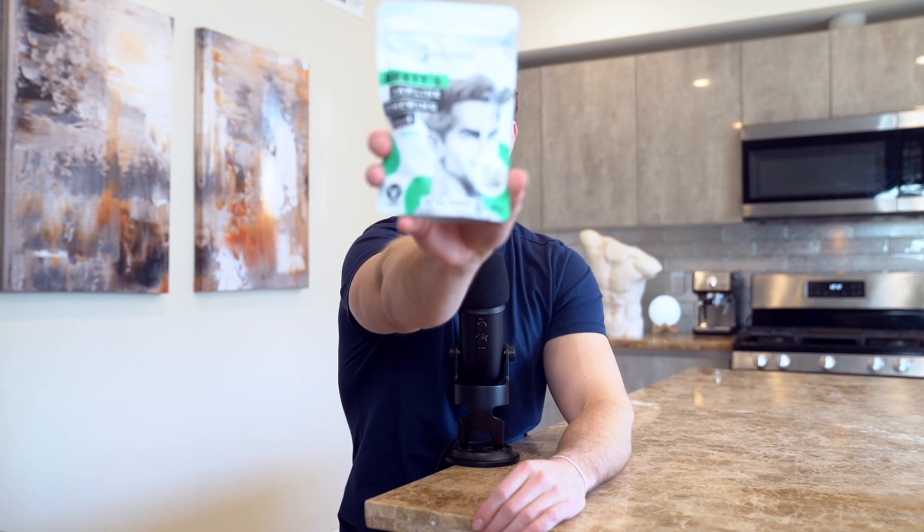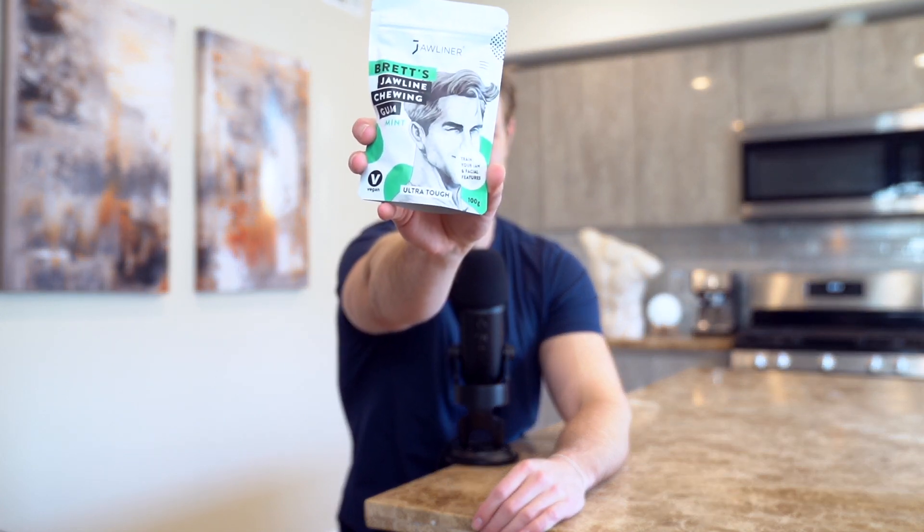But I have finally found the perfect solution. Let me introduce to you guys Brett's Jawline Chewing Gum. This is a tablet chewing gum that is up to 10 to 15 times harder than normal chewing gum.